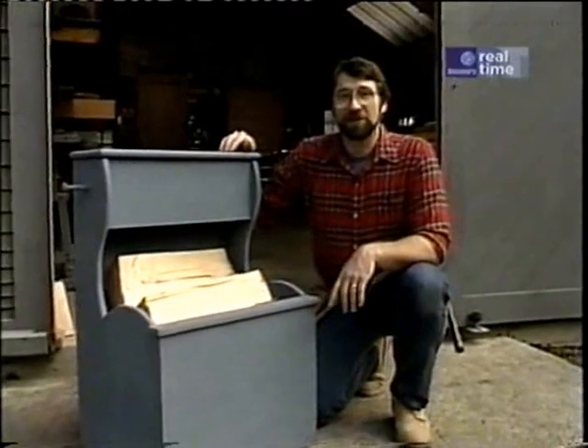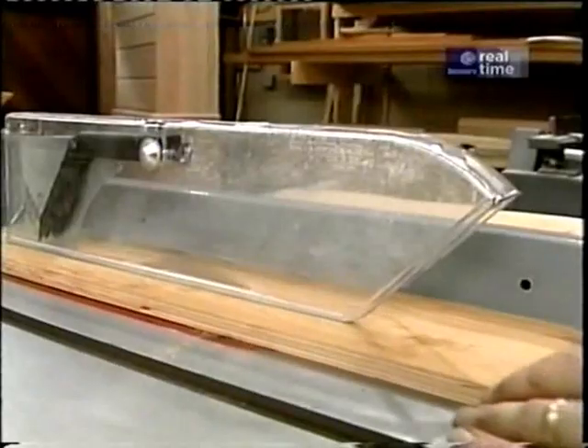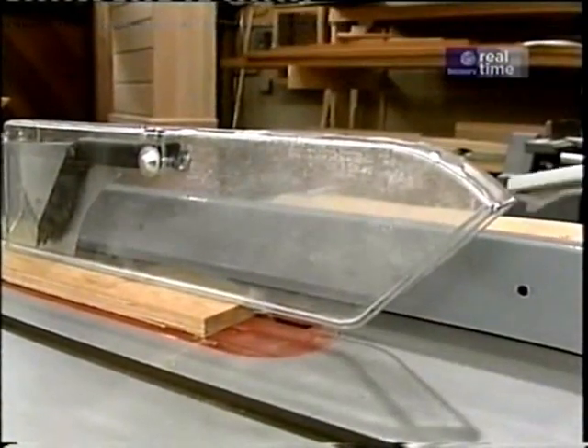Wouldn't it be fun to build one of these? I'd also like to take a moment to talk about shop safety. Be sure to read, understand, and follow all the safety rules that come with your power tools. Knowing how to use your power tools safely will greatly reduce the risk of personal injury. And remember: there is no more important safety rule than to wear these safety glasses. Now I'll show you how I built today's project.